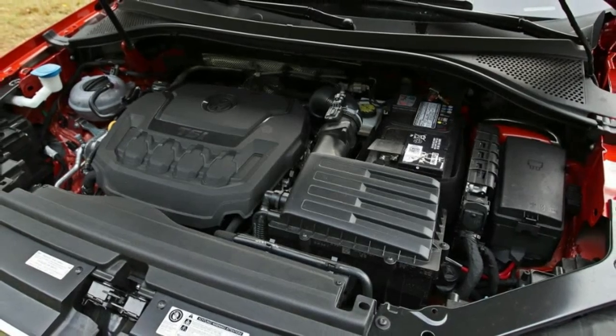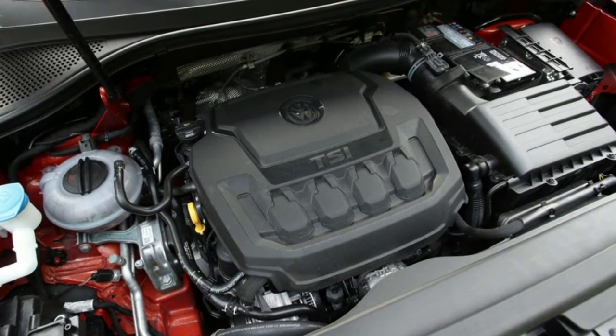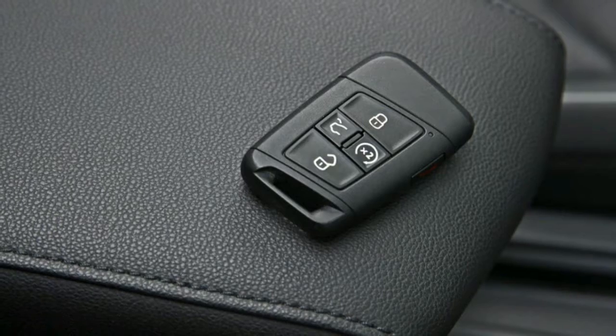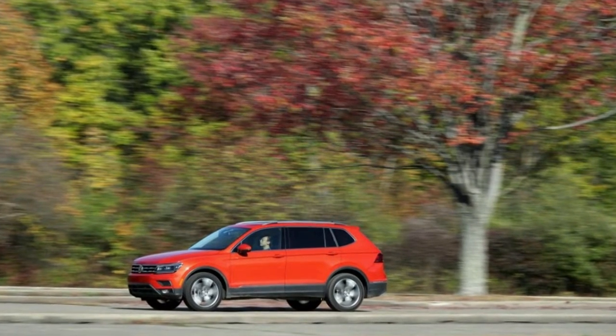The Tiguan starts at $26,095 for the base S and progresses through SE, SEL, and SEL Premium trim levels. AWD adds $1,300 to the price; our SEL Premium test example added but one option: Habanero orange metallic paint for $295, bringing its base to $37,150.